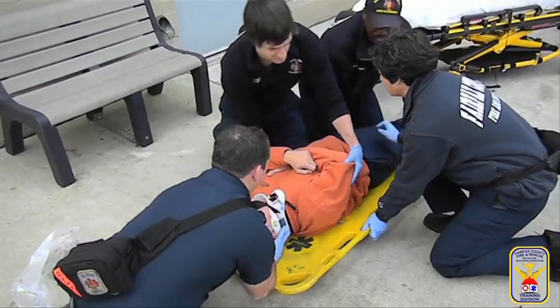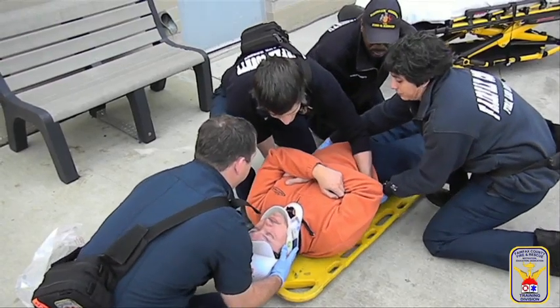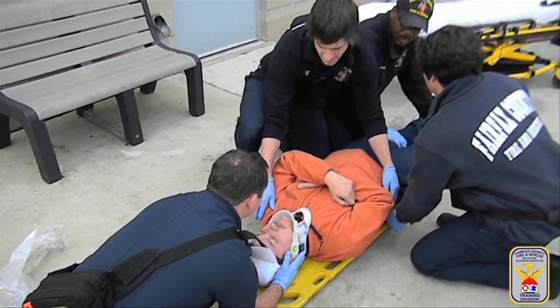Ensure their spinal cord remains in line and the top of their shoulders are at the lower strap connection, or handhold, of the board. This is accomplished by moving the patient in an up-and-down, coordinated fashion — not side-to-side.